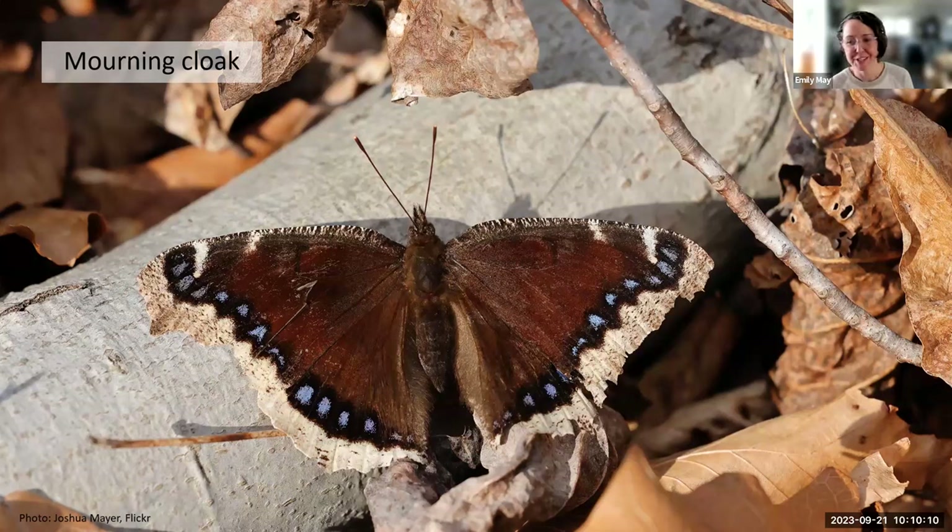The mourning cloak butterfly is one of the very first butterflies you'll see in the spring in the northeast — it emerges on some of the first warm days, sometimes when there's still snow on the ground. Mourning cloak adults actually hibernate through the New England winter. Different insects overwinter at different life stages, and the mourning cloak overwinters as an adult. Several species of butterfly can produce antifreeze compounds — glycol compounds that stop ice crystals from forming in their blood, so they can get super-cooled without actually freezing.